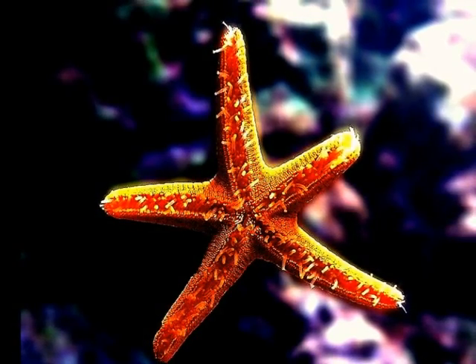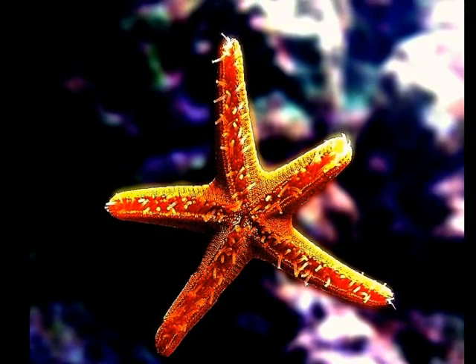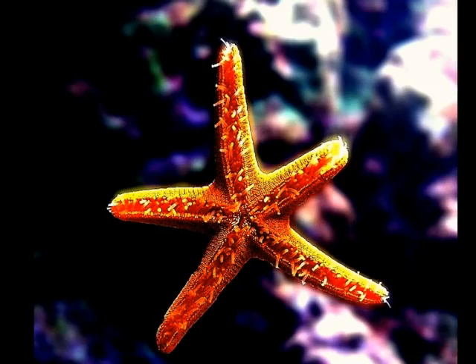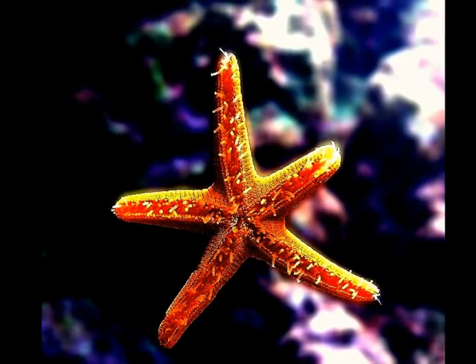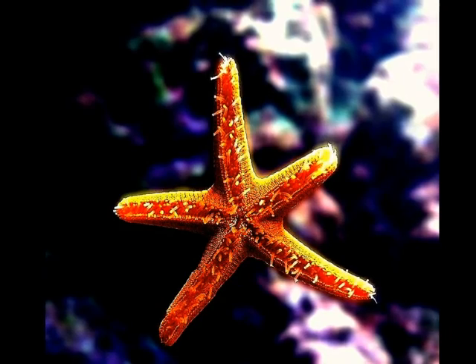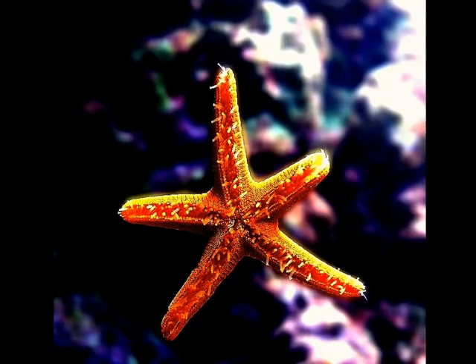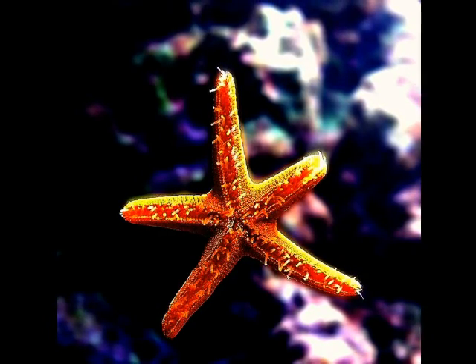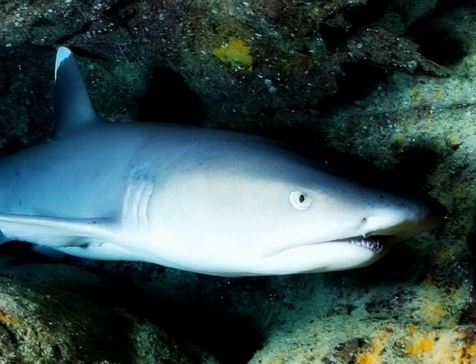Although sea stars live underwater and are commonly called starfish, they are not fish. They do not have gills, scales, or fins like fish do, and they move quite differently from fish. While fish propel themselves with their tails, sea stars have tiny tube feet to help them move along. A white-tipped reef shark.